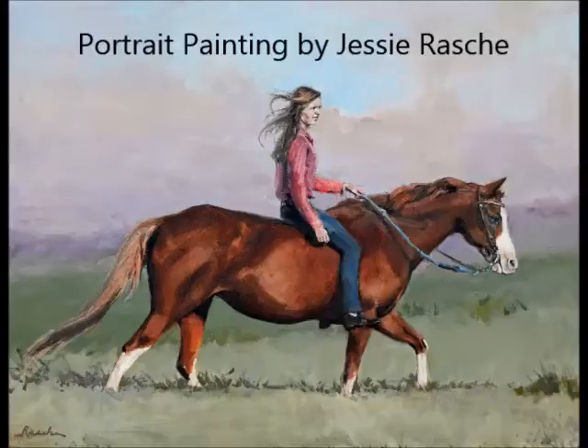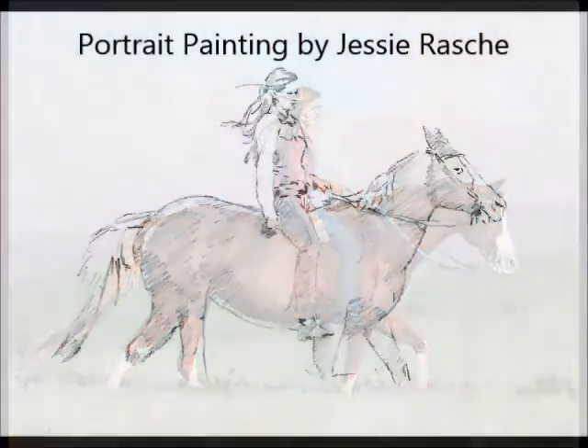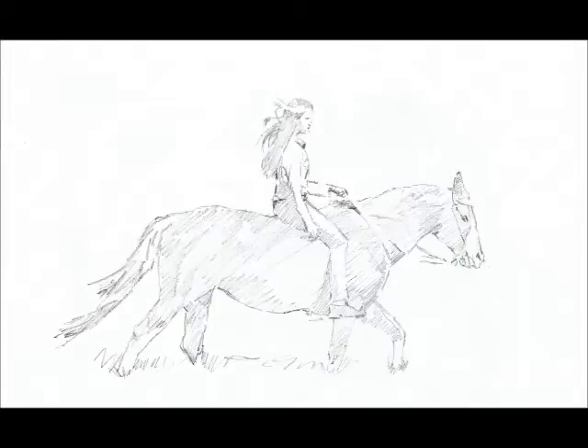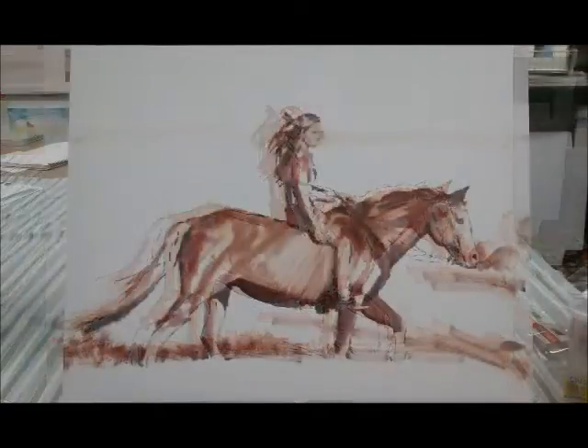Hi, this is a commissioned portrait I'm just finishing up of a lovely young woman and her horse. I started by taking photos of them and then sketching out several of her favorite poses. Then I blocked in the painting.